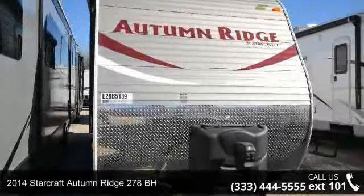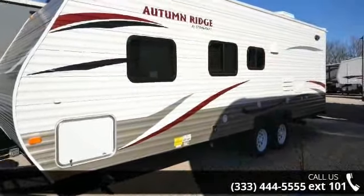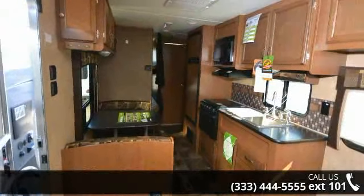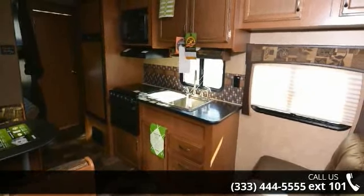Start planning your next trip in this 2014 StarCraft Autumn Ridge. Whether you are planning on vacationing, adventuring, or just relaxing, this travel trailer does it all. This unit is perfect for those looking to maximize fuel efficiency but maintain all of the conveniences of a well-appointed, feature-packed RV.